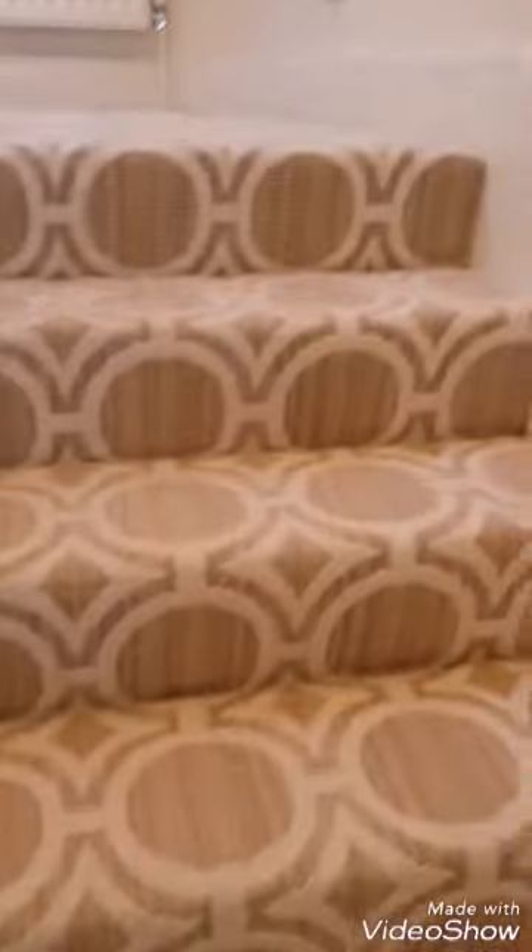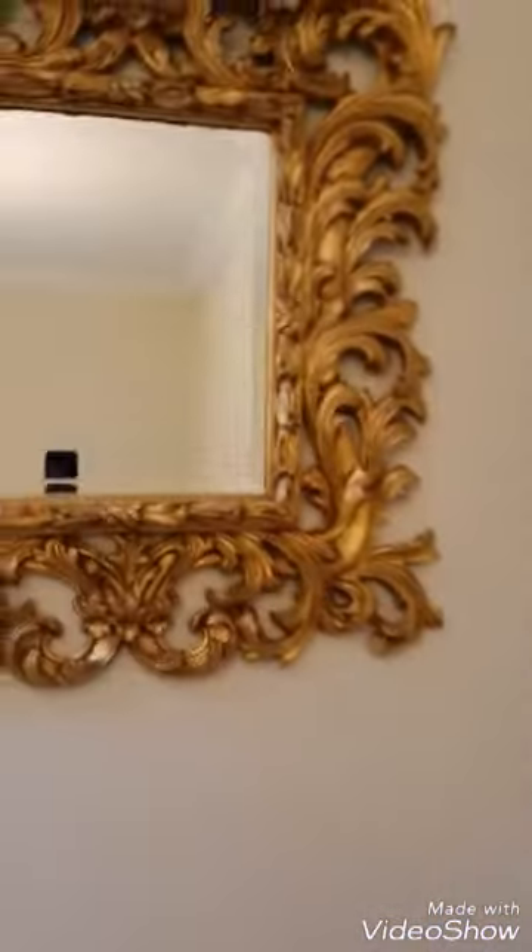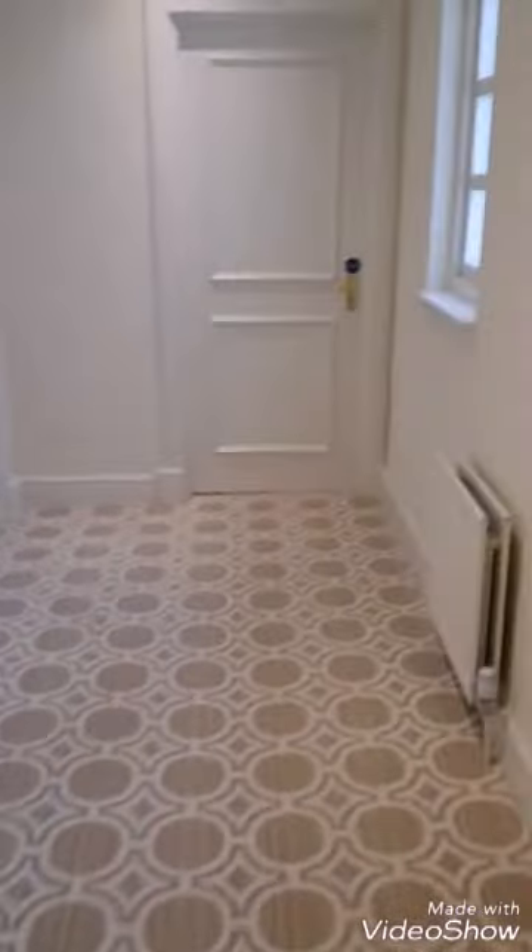It was actually a villa we were staying at, so this is us just going up the stairs. The decor is beautiful — beautiful mirrors, beautiful clean carpets. Our room was over here to the left and it was actually room number 555 in the villa suites.